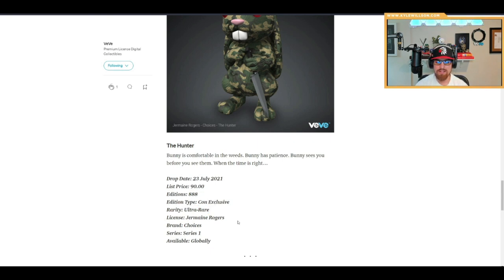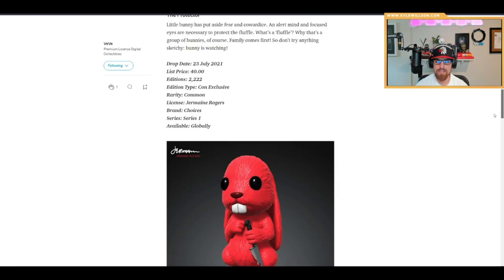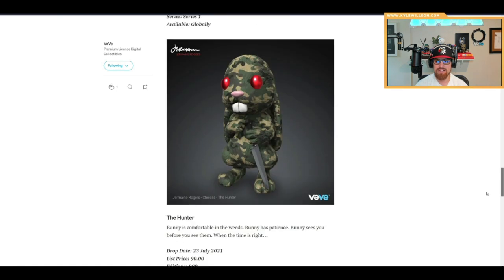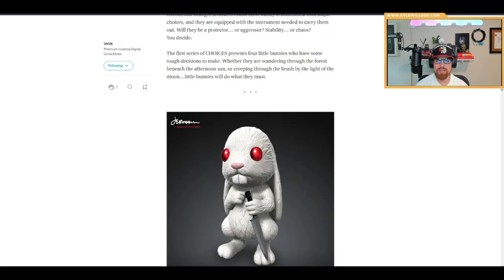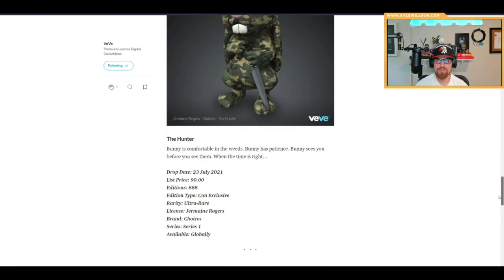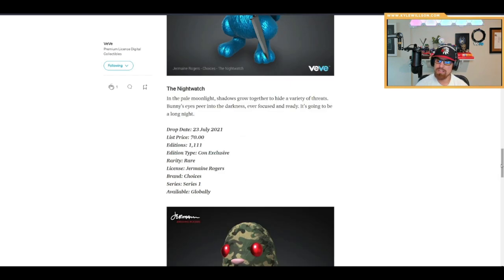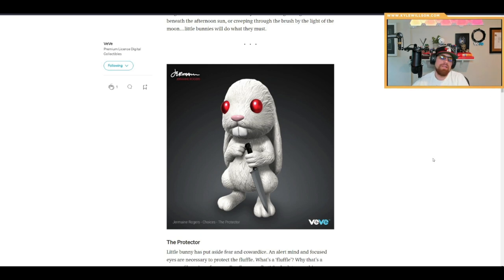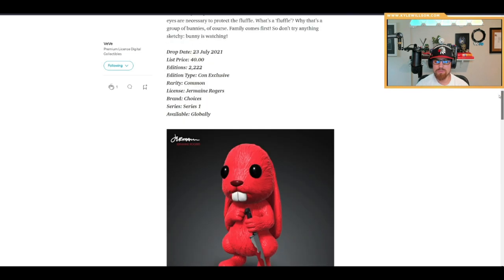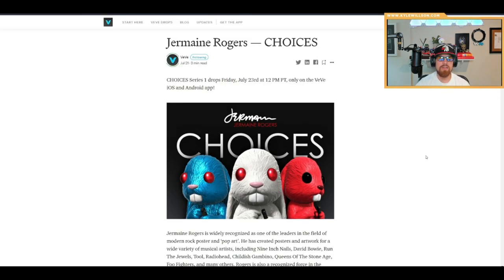That pretty much concludes the article. I think my favorite is probably the Night Watch, but the camo one is really cool too — I just don't know if there will be enough editions to go around. I suspect this lineup may be similar to the Frank Kozik lineup, though it'll be a little different since it's a con exclusive. This one will go quick, and I think the Night Watch will be one of the more popular ones. There's literally something for everybody here, and I like how each variant is completely different.